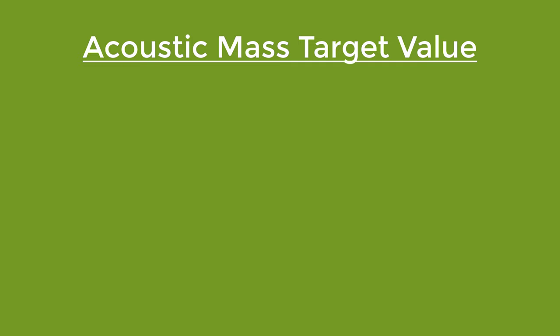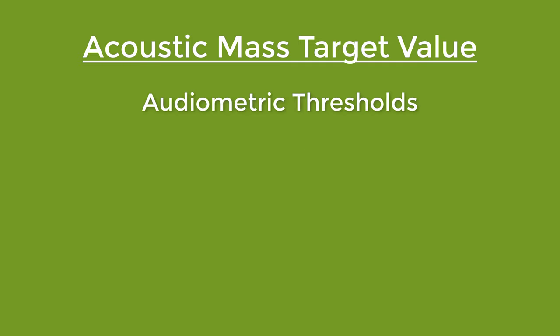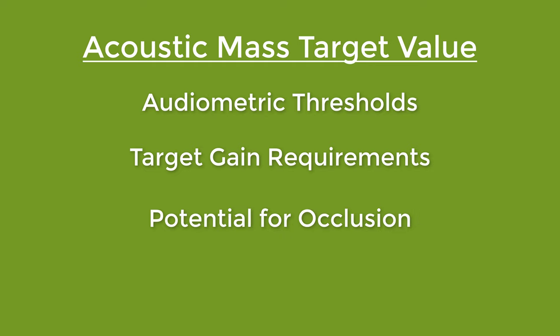Basically, Phonak will create a custom vent inside of their custom hearing aids that will allow you to reduce the occlusion effect, improve your high-frequency amplification without getting feedback, allow for low-frequency amplification, and it will even smooth out the frequency response to allow you to have a better listening experience. They do this by calculating an acoustic mass target value based on your audiometric thresholds, your target gain requirements, the potential for occlusion, and the potential for feedback. This is basically just a fancy way of saying that Phonak not only creates custom hearing aids, but they also create custom vents inside of those hearing aids that are specifically designed for you.